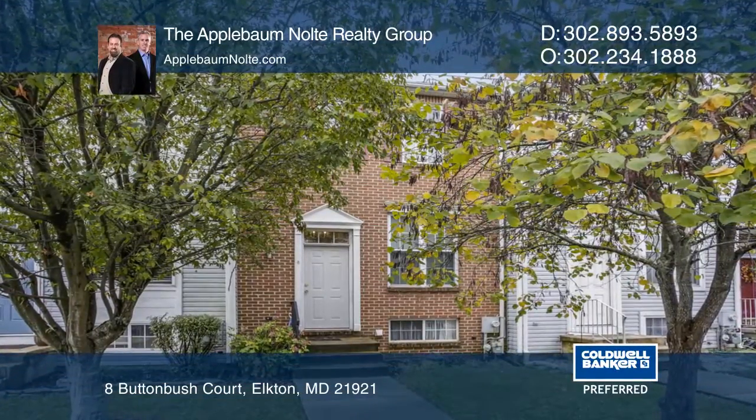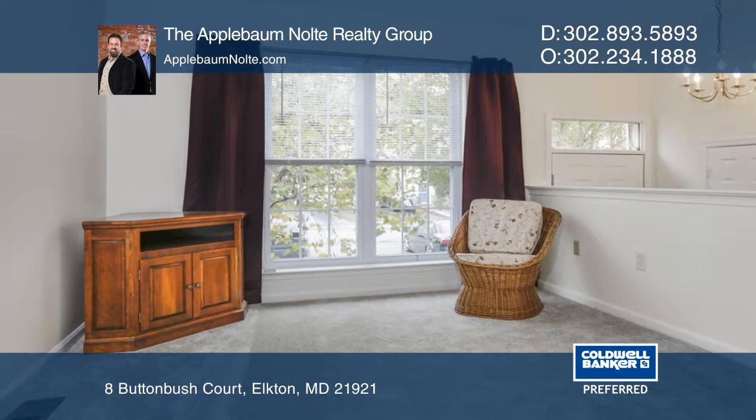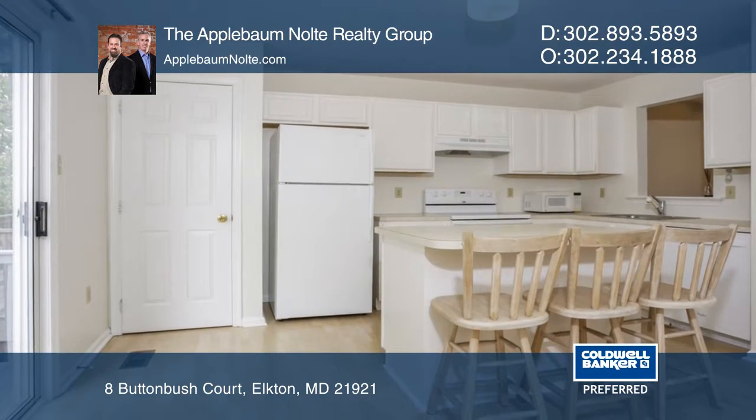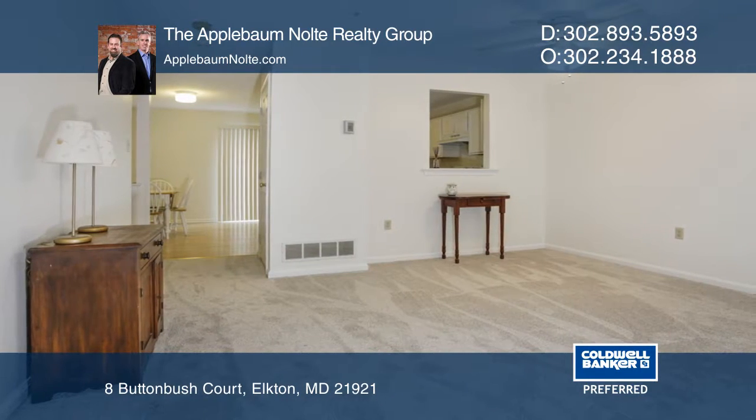This two-bedroom, one-and-a-half-bath brick-front townhome with a finished basement is a great starter home. Priced to sell, this home is close to downtown Newark and has easy access to major routes, making commuting to Wilmington or Baltimore a breeze.